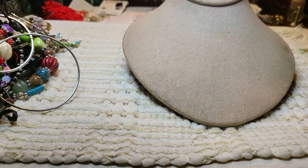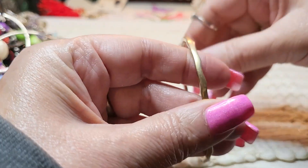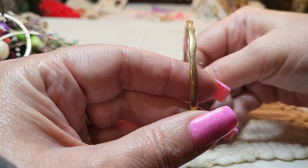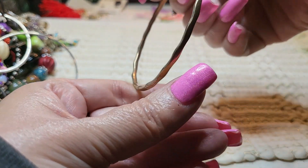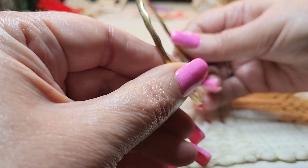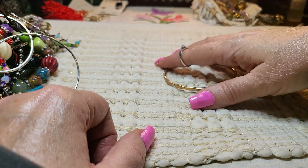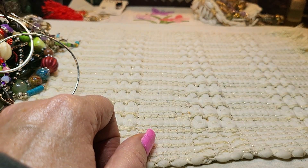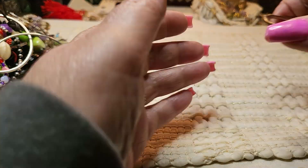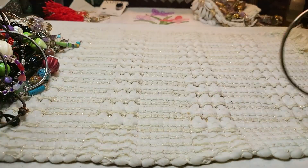Then we have another bracelet — this one is gold tone, wavy bangle. It's made very well. I thought there'd be a name in it but I don't see any names. It's not picking up, but I believe it's probably copper underneath there. Yes, there's copper under it. That's pretty though — I wonder if we have some more of those.